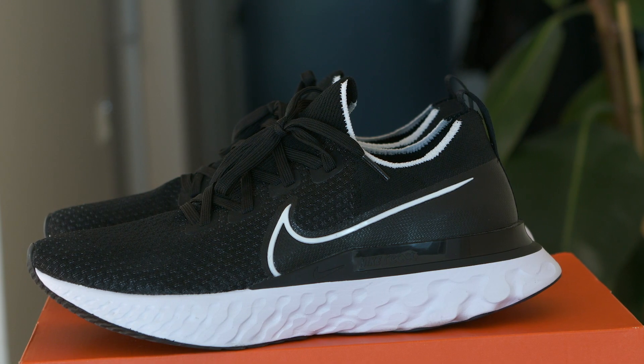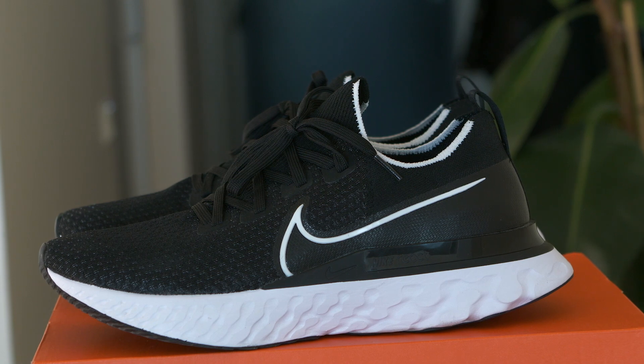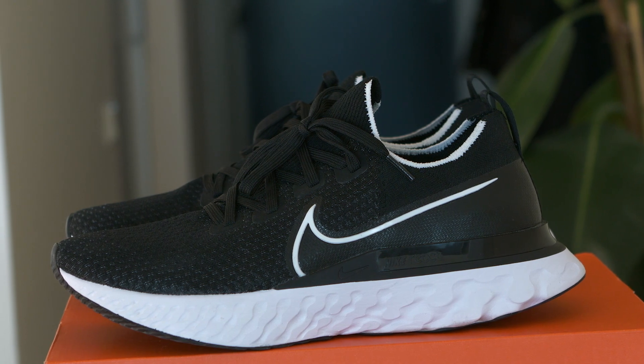I had to go out and try it, wear it for a little bit, to give a more honest review of what I really think about it — because since I love the Epic React that much, I was really curious to see how much better they could make it.